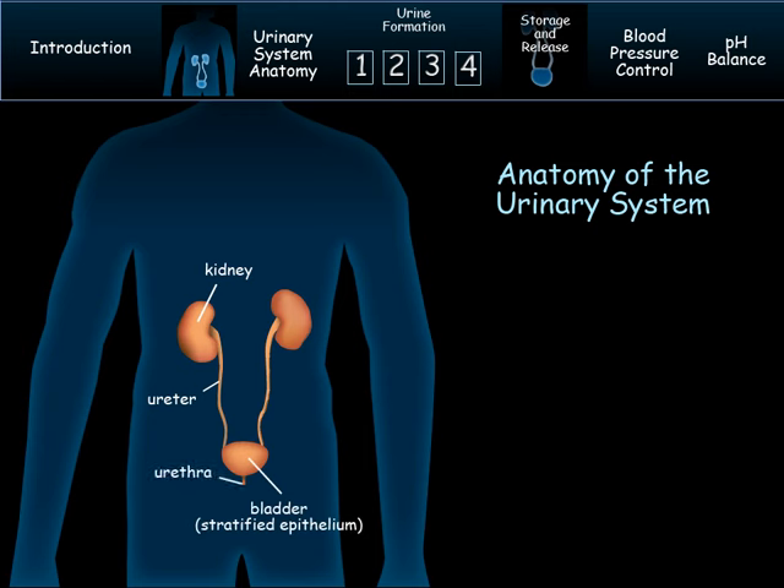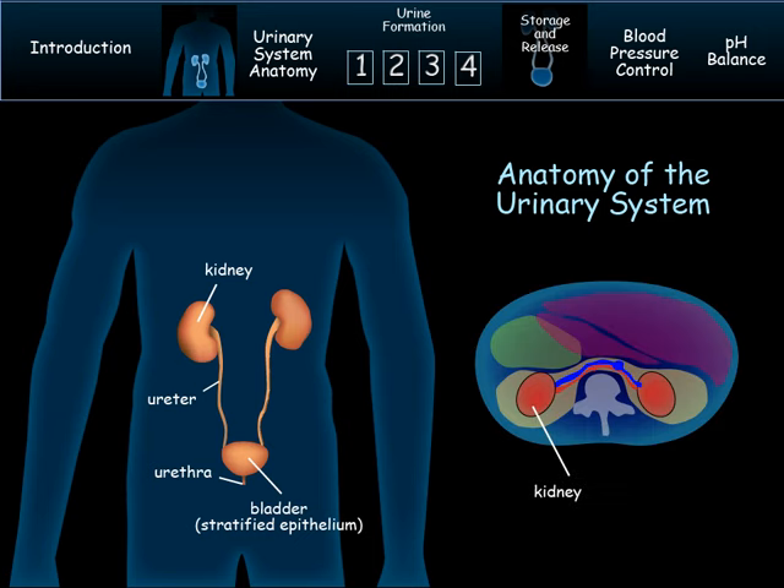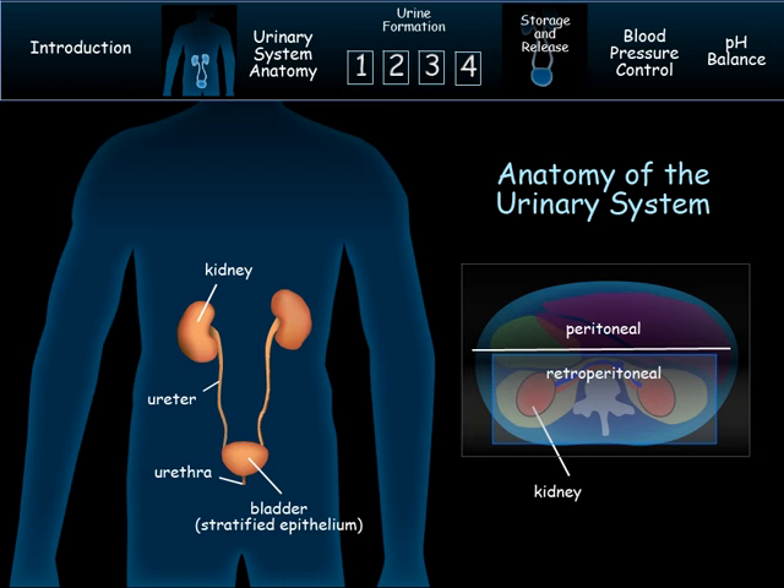The right kidney is lower than the left kidney due to the liver being large. In a view from above, you can see that the digestive organs are in a separate cavity from the urinary system. The peritoneal cavity houses the digestive organs and has a serous membrane which secretes a small amount of fluid into the cavity that lubricates the organs so they experience very little friction as they move about inside of the body. The kidneys are in the retroperitoneal cavity — literally that means behind the peritoneal cavity.